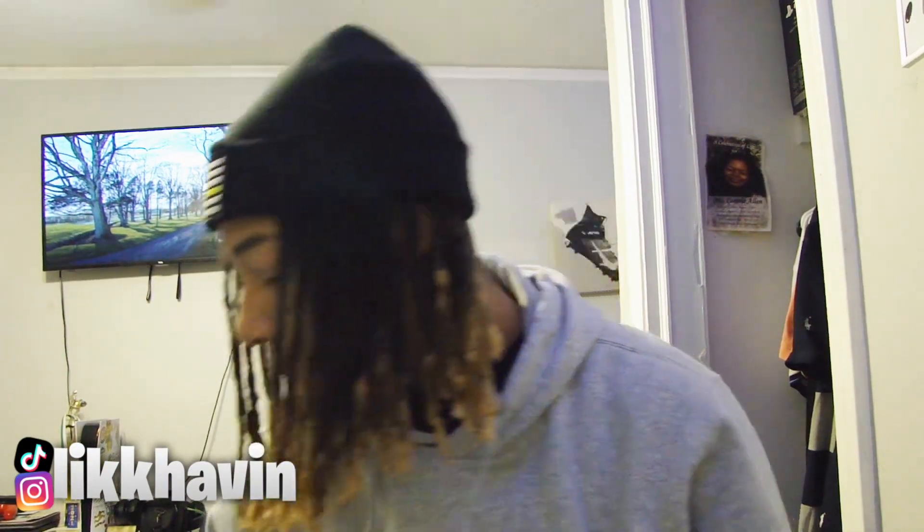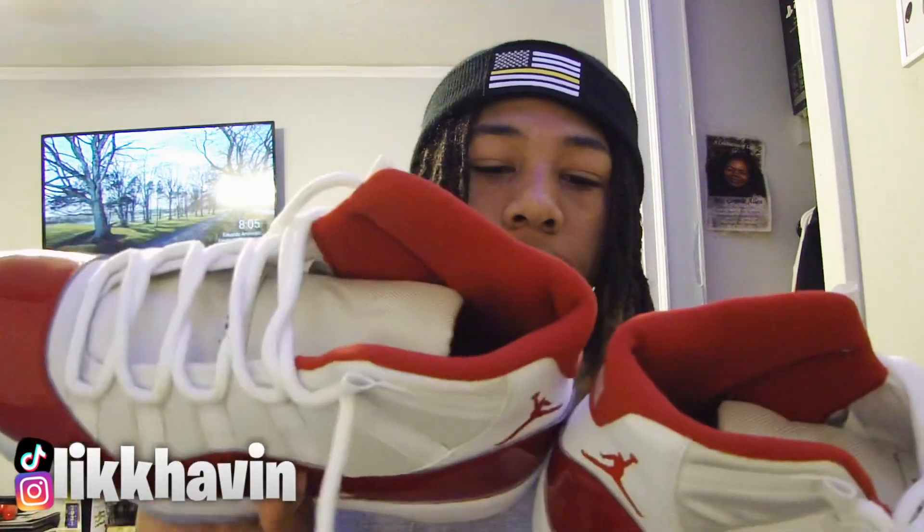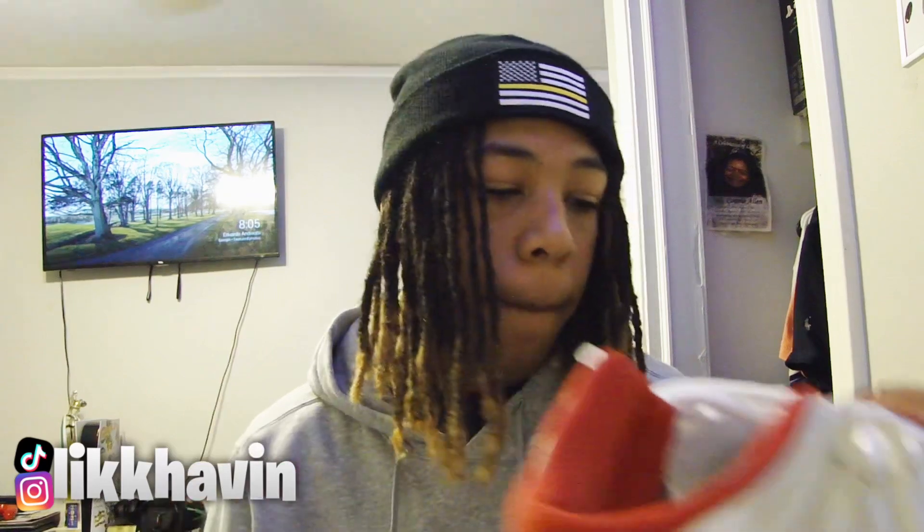The next shoe I wore for the week — Wednesday — I wore these Jordan 11s right here. I wore them with some black Nike sweatpants, just a chill fit. They actually felt a little better when I wore them this time, but they still hurt. I don't think you should get these shoes — I wouldn't recommend them. These are the Varsity Reds, or Cherry Red 11s, whichever you want to call them.